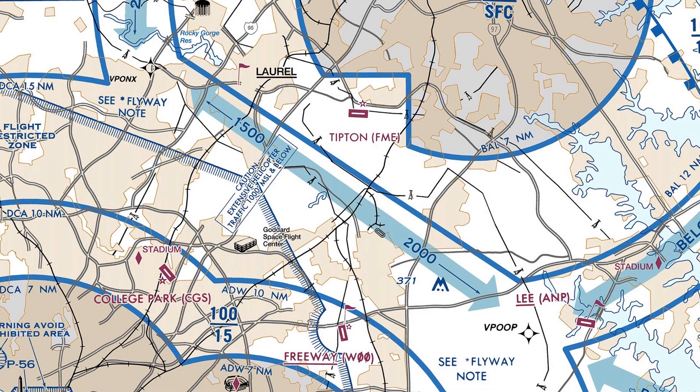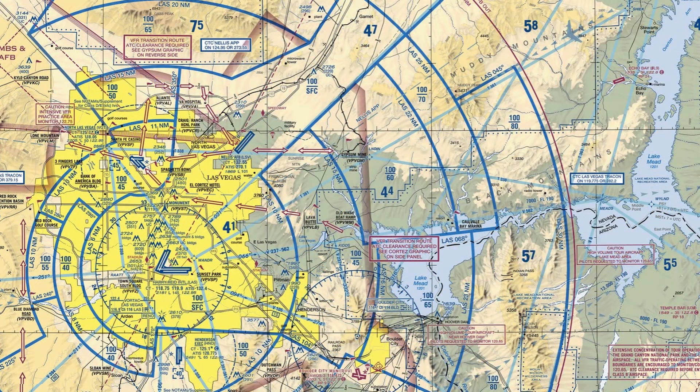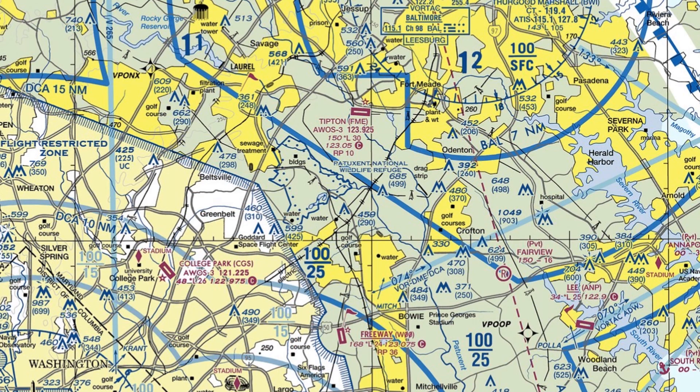This flyway recommends flying 1,500 feet northwestbound and 2,000 feet southeastbound. Other TAC charts show what are known as VFR transition routes. Here in Las Vegas, we see a transition designed to get us not under the Bravo like the flyway did, but actually cleared through it on a preferred route. Where these exist, they're depicted on the TAC chart. None are available in the D.C./Baltimore area, which doesn't mean we can't transition Bravo airspace — it just means there are no published preferred transition routes to reference when requesting clearance from approach.